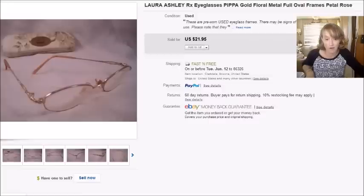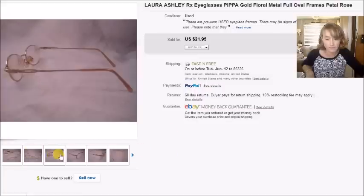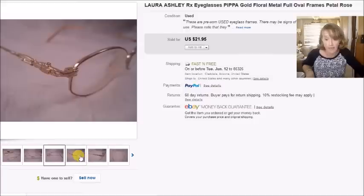This is a pair of Laura Ashley eyeglasses — Laura Ashley always does really well for me. I paid $2 for these at a thrift store, they sold for $22 with free shipping, and my profit was $10.69. The profit is lower because there was an ad fee of $2.91 plus the free shipping.